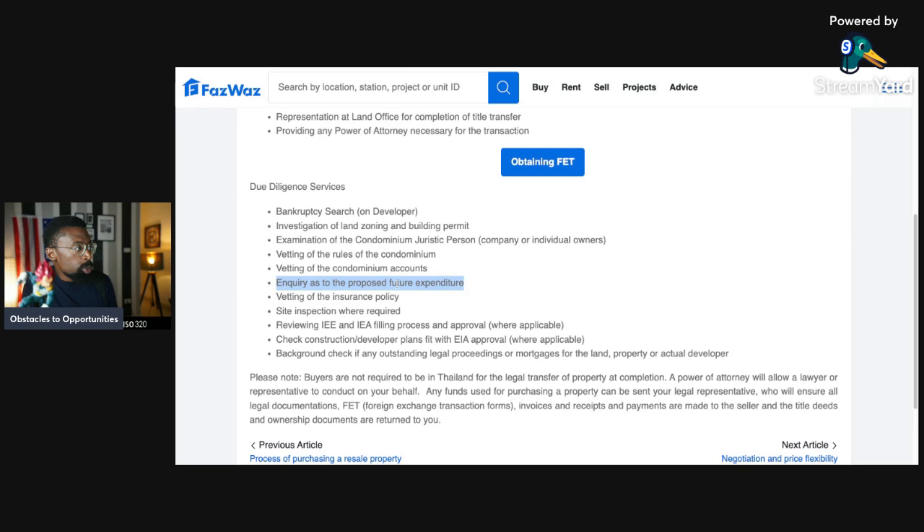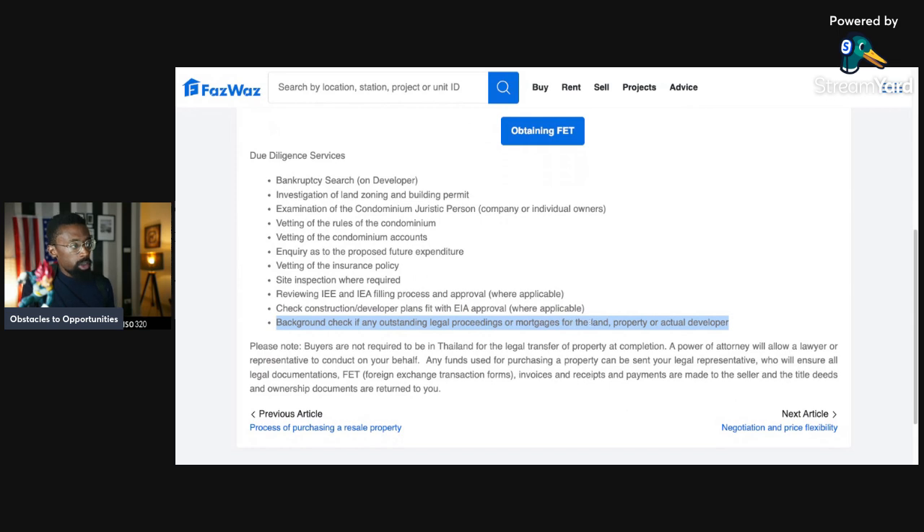Also inquire as to proposed future expenditure — what is the budget going forward in that condominium or association? Vetting of the insurance policy; and a site inspection where required — get an independent property inspector. You're not an inspector; you don't know about roofs, electrical, or plumbing. Also review IEE and IEA filing processes and approvals where applicable, and check that construction and developer plans fit with EIA approval.